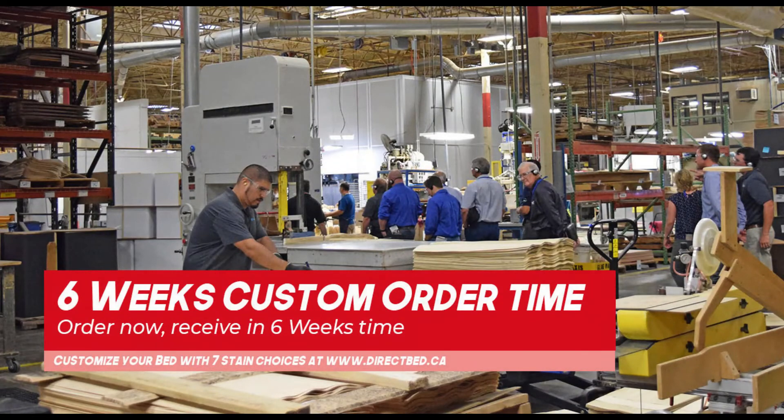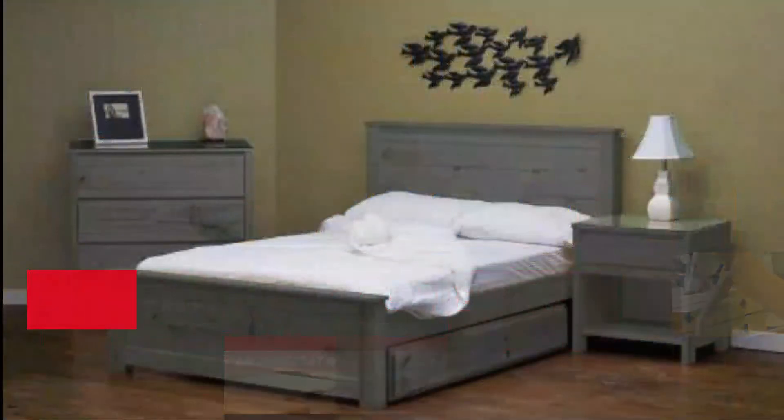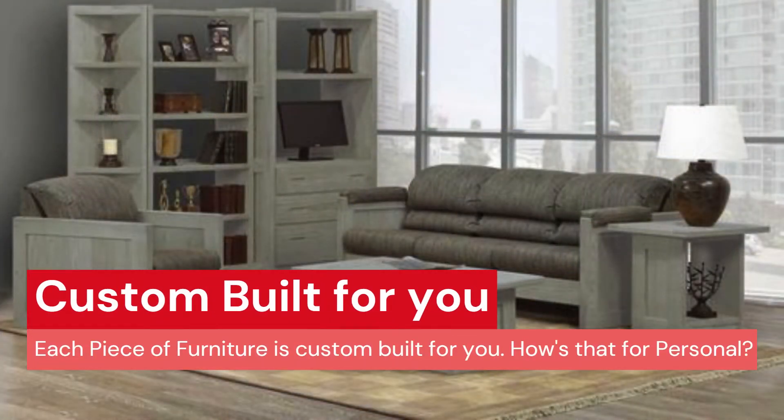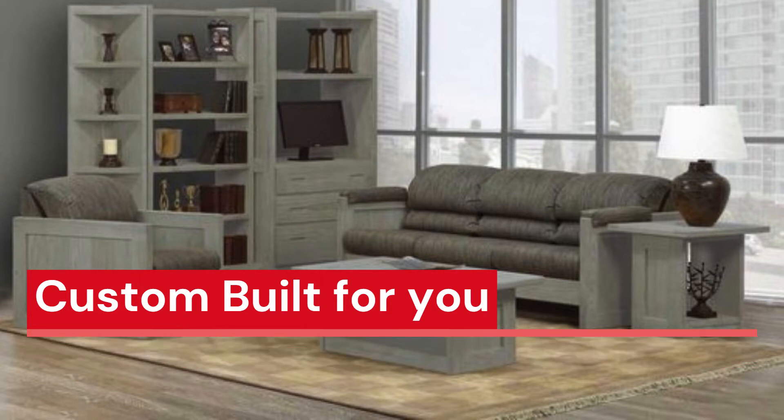Crate Furniture takes approximately six weeks from the time of order to delivery. Good things come to those who wait! We can guarantee you that you will love the quality and durability of this furniture — you won't have to buy a Crate piece twice, since it is guaranteed to last a lifetime.